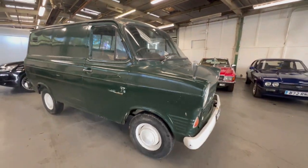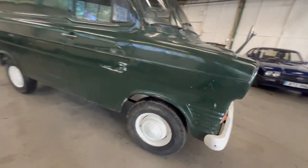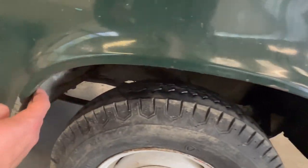It's just been brought into the UK from South Africa, so it has been in a dry country — obviously in better condition than it would be if it had been left in the UK. Things like your arches are lovely and solid all the way around.